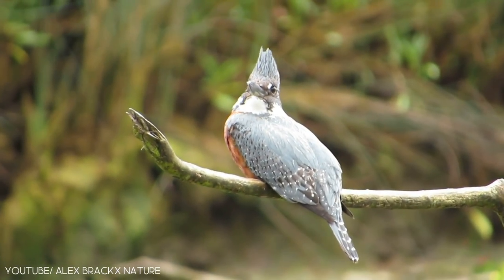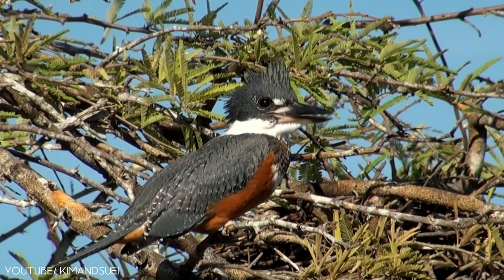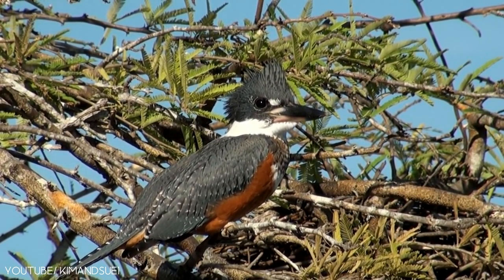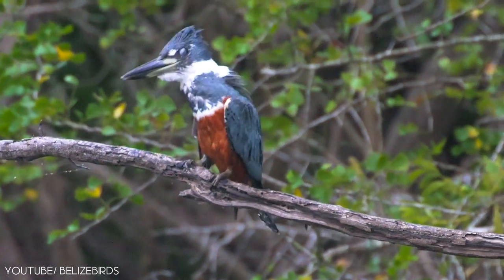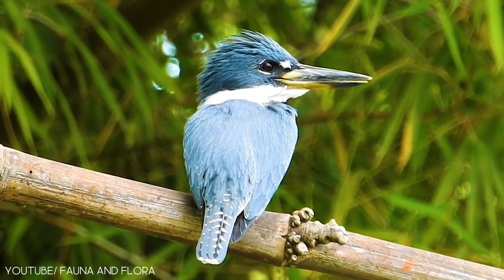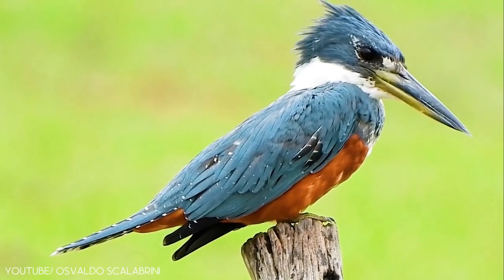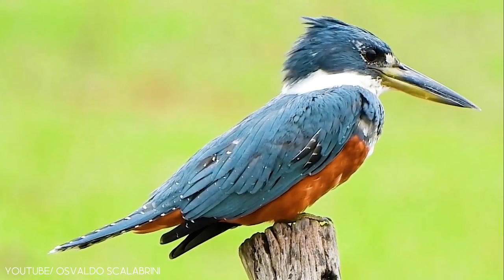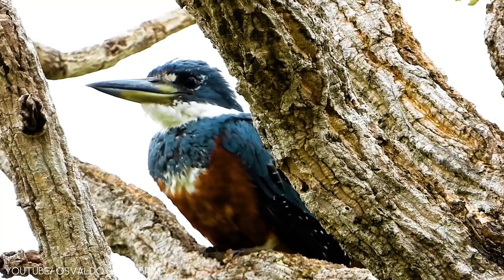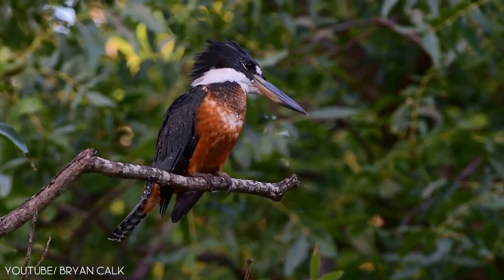The ringed kingfisher is an attractive bird that is commonly found along the lower Rio Grande Valley in the United States. It has black claws, yellow or green toes, a white collar, and a dark brown iris. They have a squared tail, rounded wings, and a straight, long bill. The female kingfisher lays three to six eggs that are incubated for 22 days.